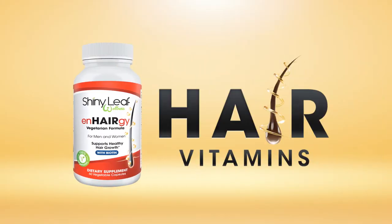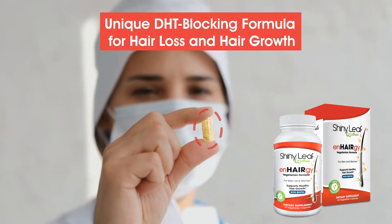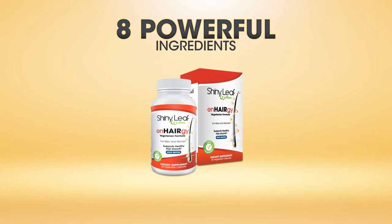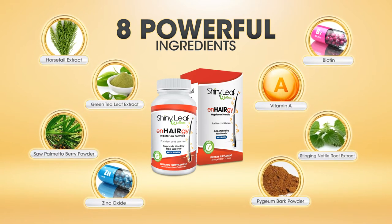Get strong and healthy hair with Energy hair vitamins. Our unique DHT blocking formula helps with hair loss and hair growth for thicker, fuller hair. Packed with eight powerful ingredients — a combination of essential hair vitamins, minerals, and potent DHT blocking natural extracts.